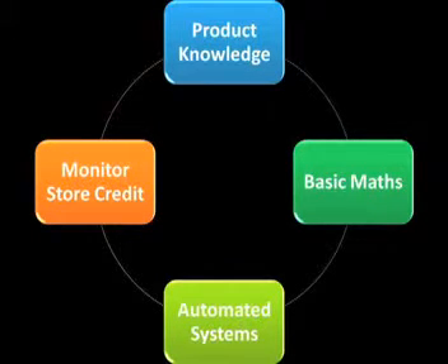Ensure receivers undergo the following training: merchandise and product knowledge, basic mathematics to be able to properly calculate, and automated systems to monitor store credit.